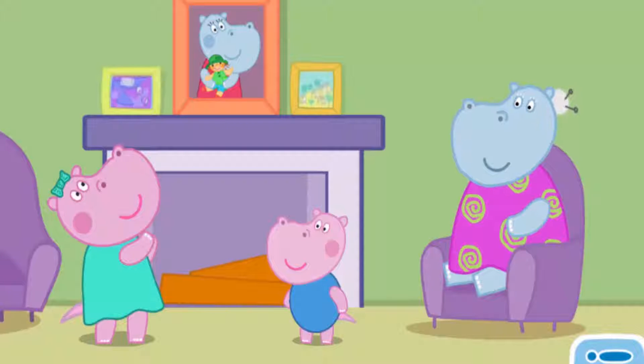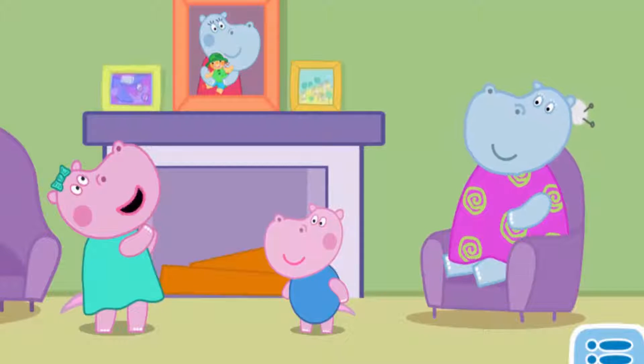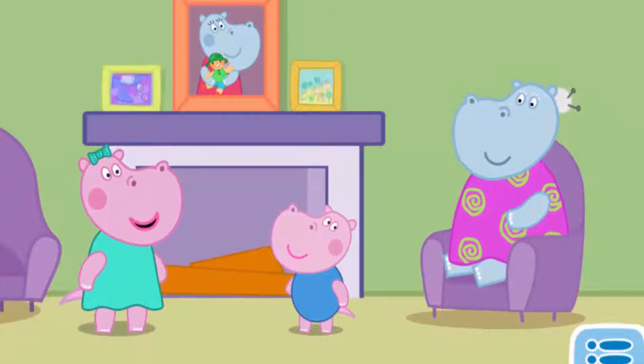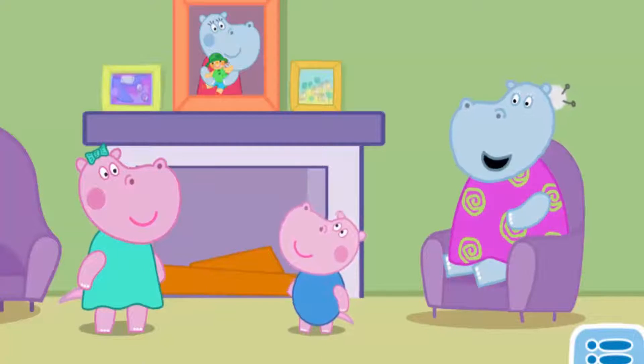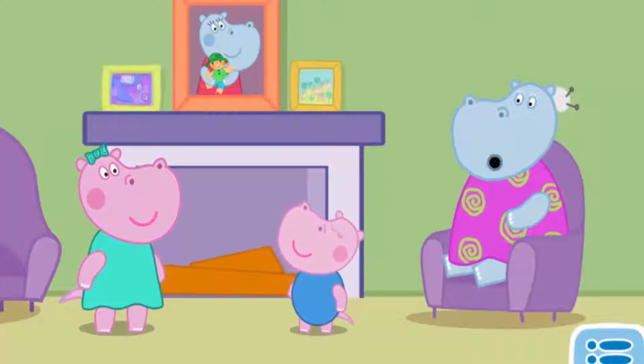Peppa and her brother G are with their grandmother and grandfather. What a beautiful toy mother has — a ballet dancer! Granny, where is the ballet dancer? When your mother got older, we put all her toys in the attic. It was so long ago that I'm not sure if they are still okay. That is a shame. Oh, this is very bad. No need to be sad — go for a walk, it is lovely outside.